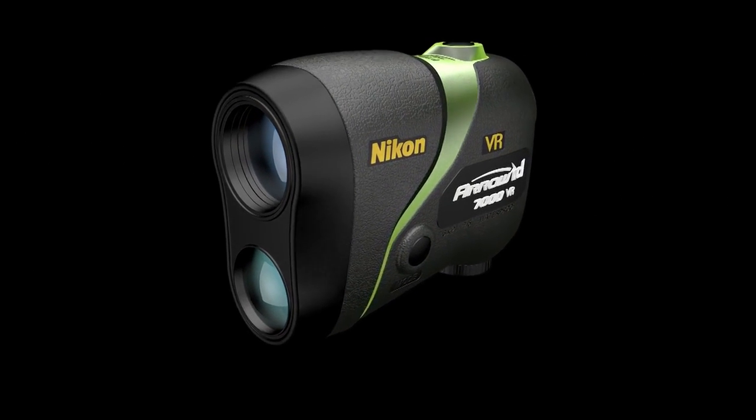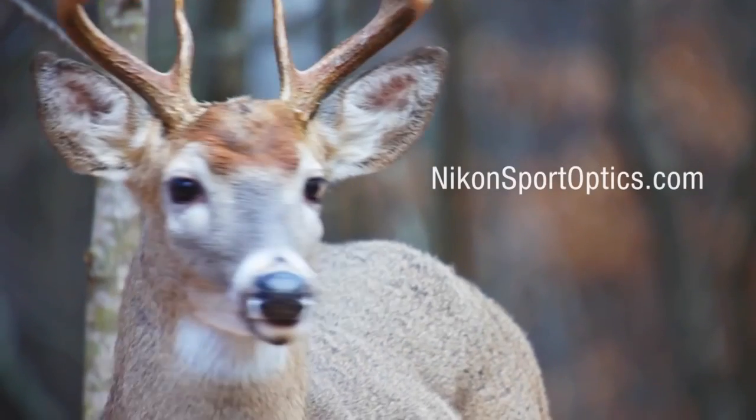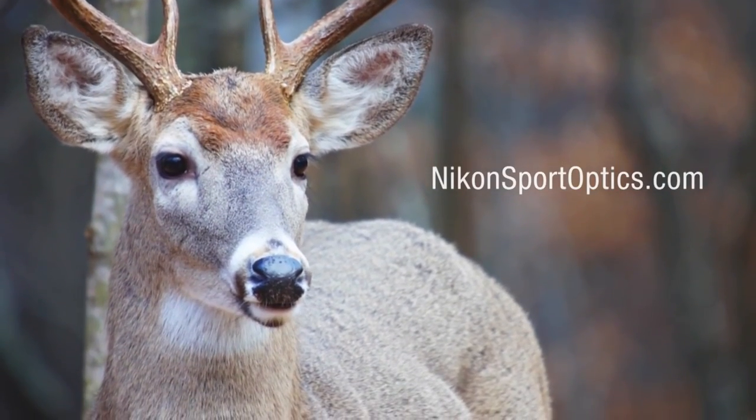Like all Nikon rangefinders, they are covered by Nikon's 2-year limited warranty. Become unshakable. Find out more at NikonSportOptics.com.